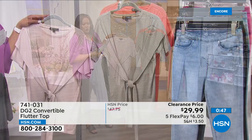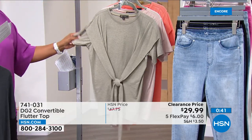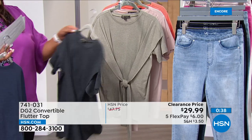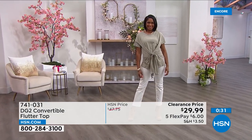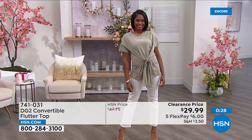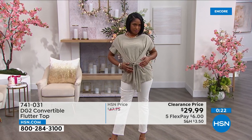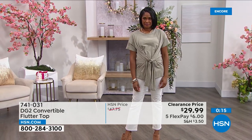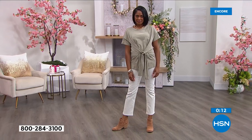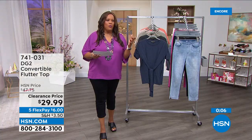I'd love to get to this capri because every top we show tonight is going to look perfect with the capri hanging next to it. Brittany has on a cute little white pant with this — look at how you can tie that in the front. It's a convertible flutter top because you can tie that belt in the front, in the back, or on the side. It's 27 inches in length and basically $18 off — you're saving 30 to 40 percent. That's what makes this accessible, and it's very different.